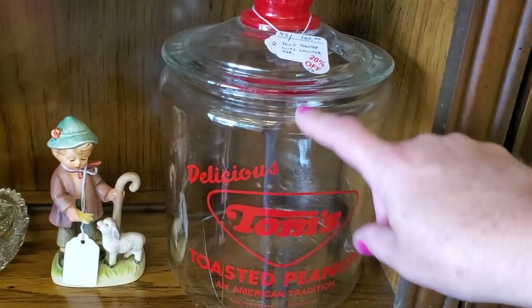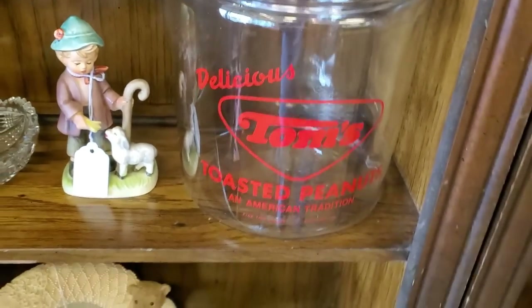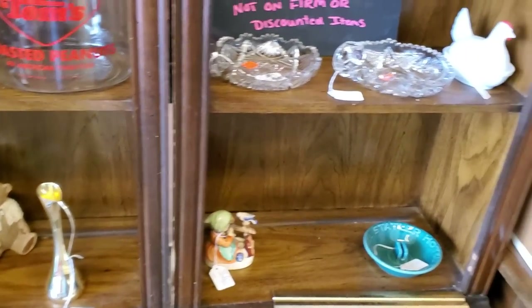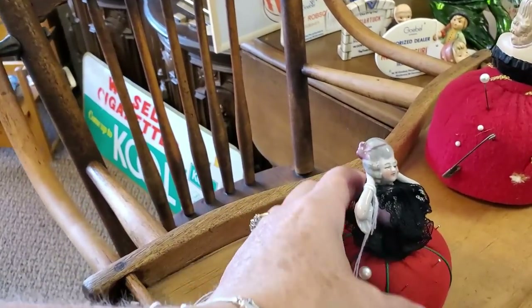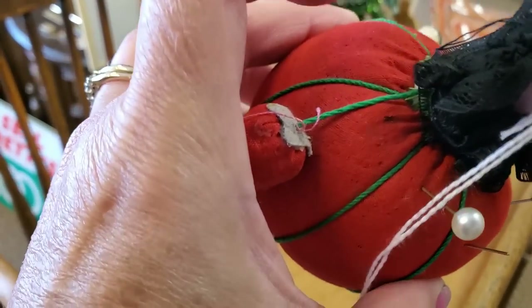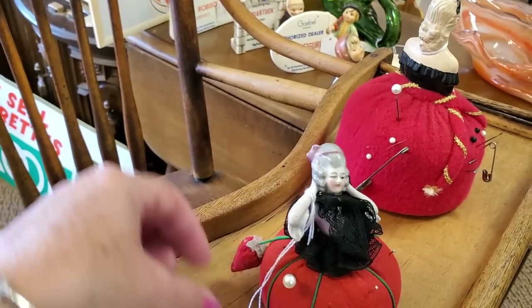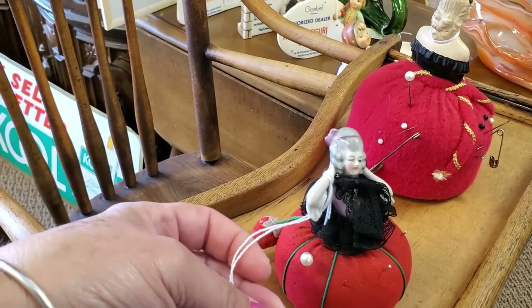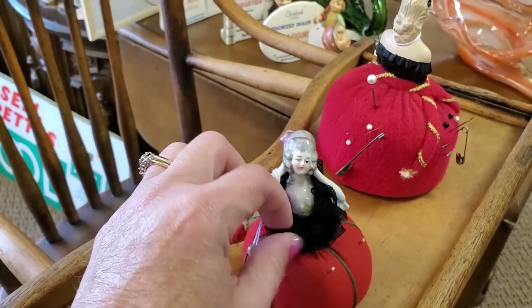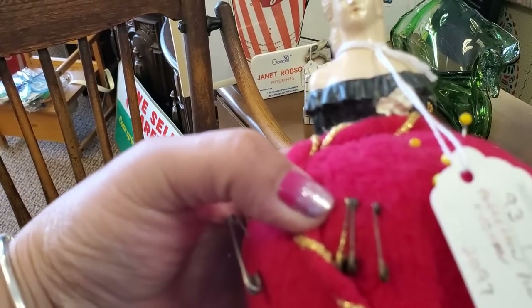I have one of these. I keep granola bars in it at home. $120. That's an expensive granola bar holder. Now here are some of those pincushion ladies. I'm wanting to say this one looks like it's been a marriage between the two. She's $10. She's $12.